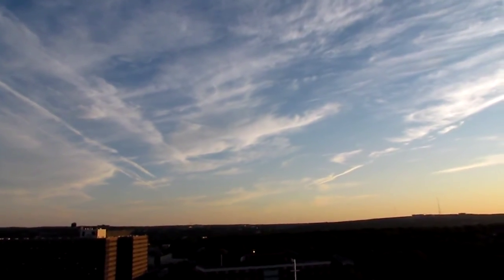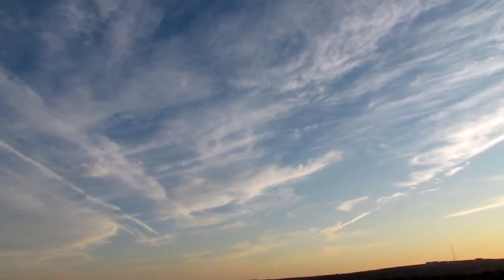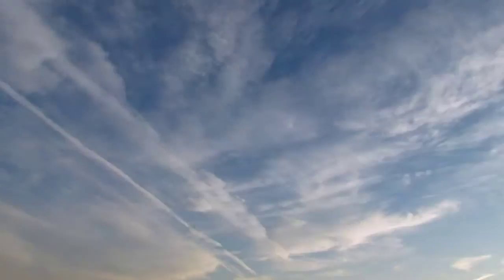I'm just doing a quick video for people to look at the chemtrails in Halifax today. And for anyone who thinks that this is normal, you've got to do some thinking.